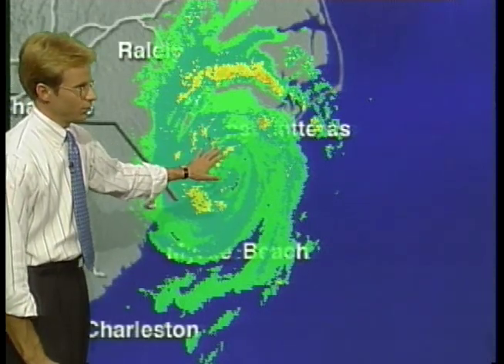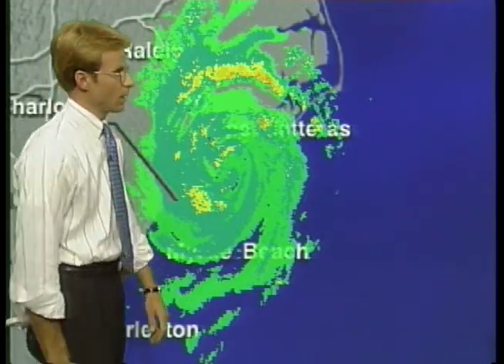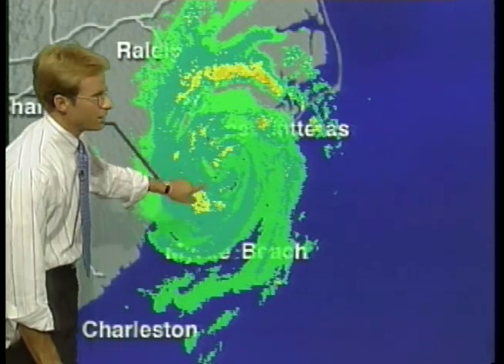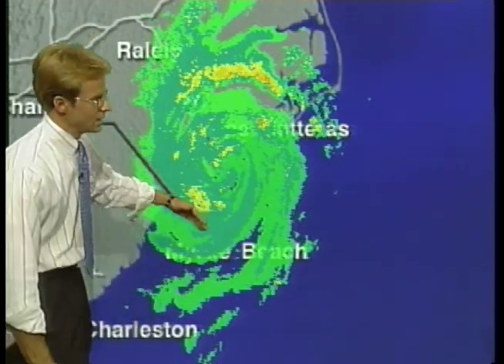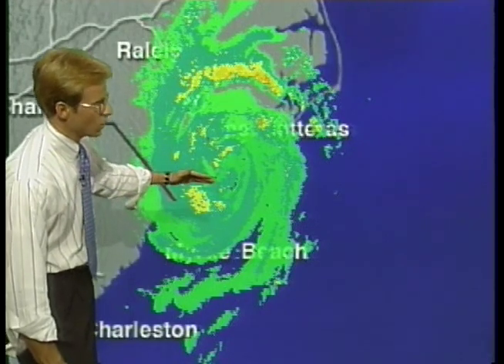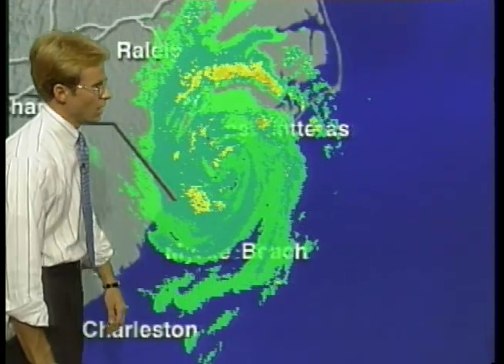Some areas, if this thing persists all night — which it looks like it may — may receive over 20 inches of rain. The center is just about right near Wilmington, but it still hasn't even made it to Wilmington. We've been watching it move slowly north and then stall and then move a little further north, but over the last couple of hours it has moved virtually none.